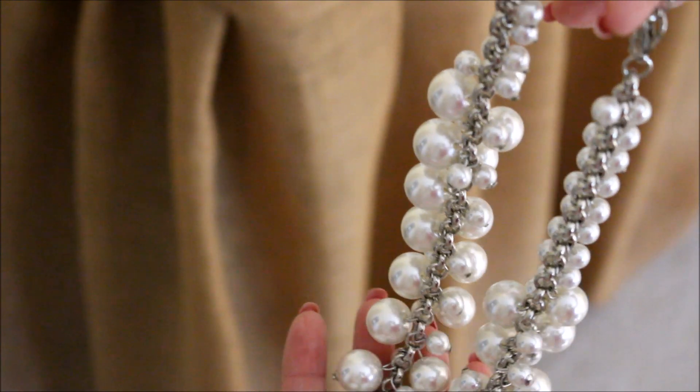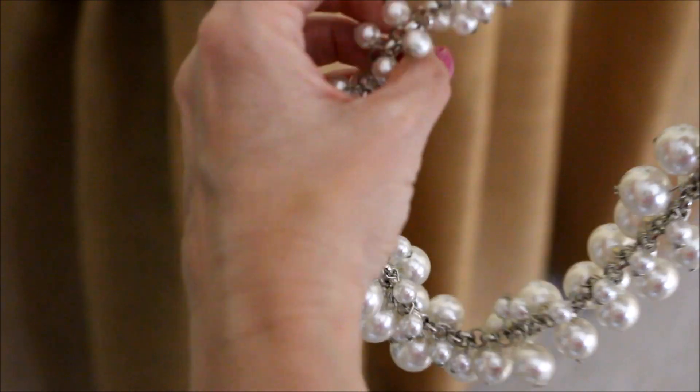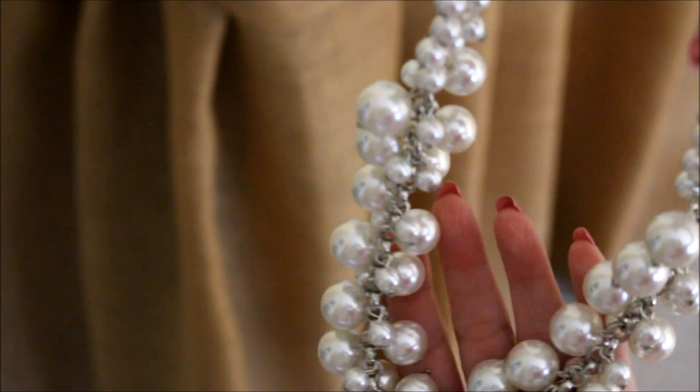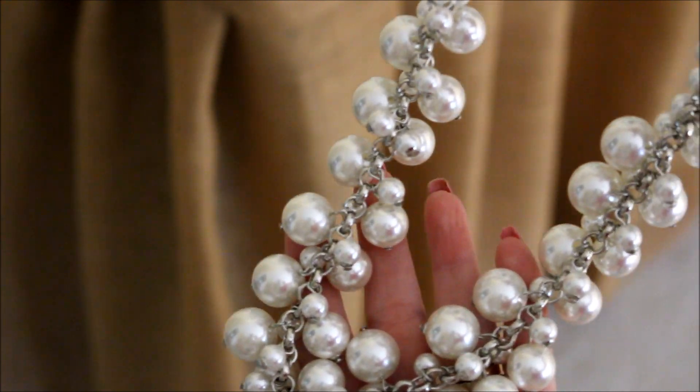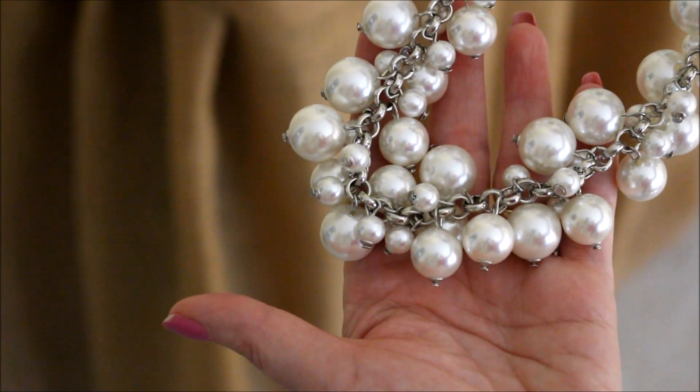And lastly, this Molly Pearl Bauble Necklace from Prep Obsessed has been a true favorite this month. I love the way that this necklace fills in your neckline and you can really dress this necklace up or you can wear it like I did today with just jeans.